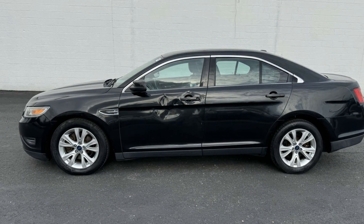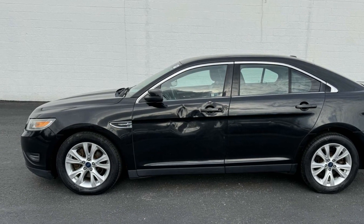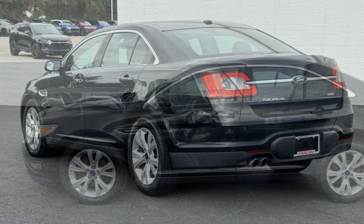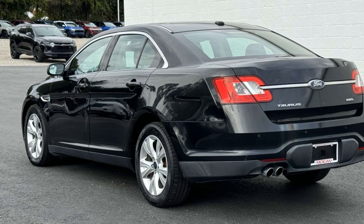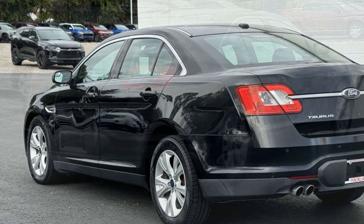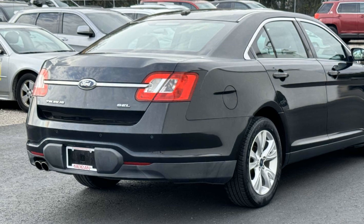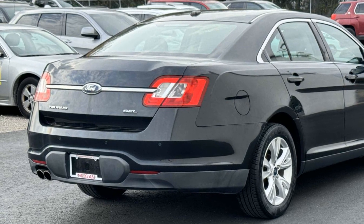It looks as sharp as it performs with stylish features which include satellite radio, multi-zone air conditioning, heated side view mirrors, power driver seat, pass-through rear seat, brake assist, power outlet, auto climate control, keyless entry, and front bucket seats.